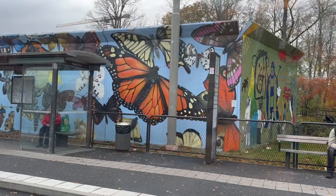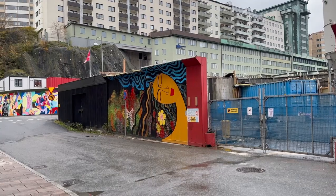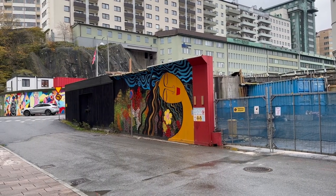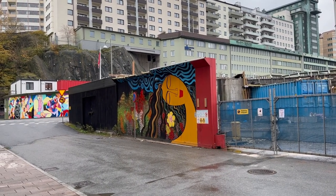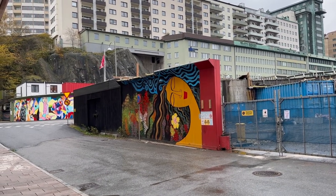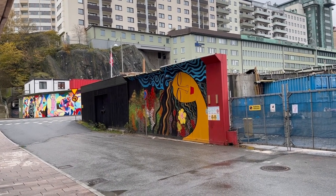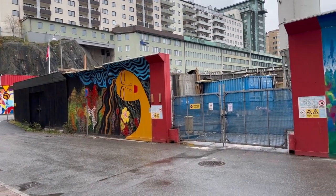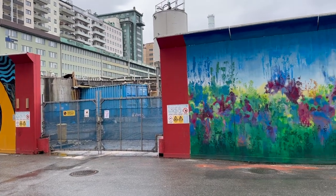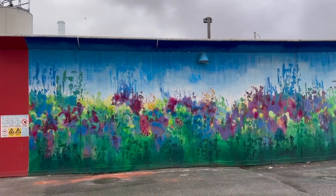Central Gothenburg is basically a big construction zone because of a big infrastructure project — they are building rail tracks and a big road underneath the city. But I think they've done something positive about it: they've talked to local artists, so it looks pretty nice.